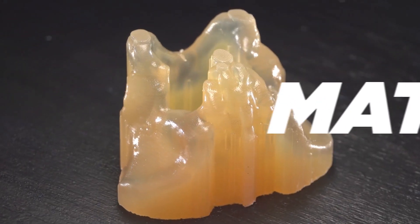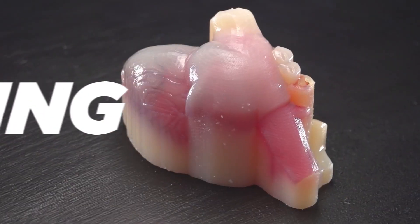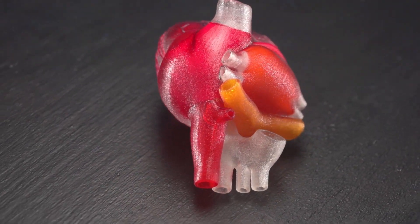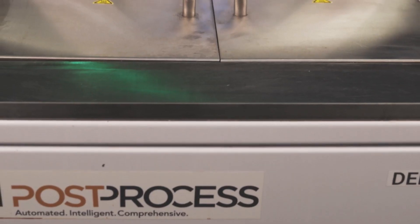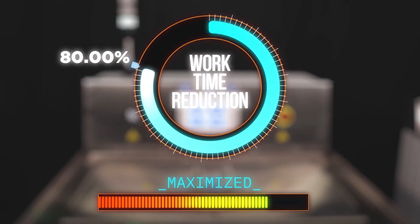While material jetting is renowned for intricate parts, traditional finishing carries a high risk of breakage and may require significant manual labor. The Demi family's integrated approach minimizes operator errors and reduces hands-on time in your workflow by more than 80%.